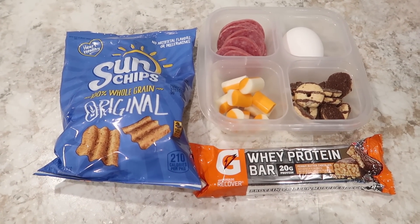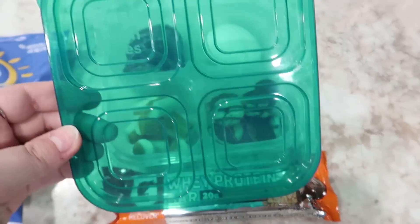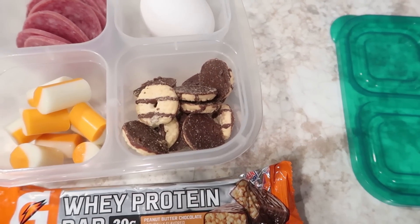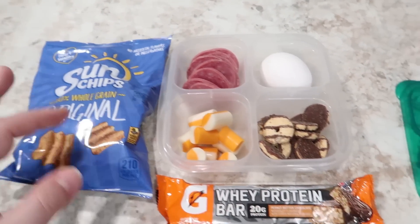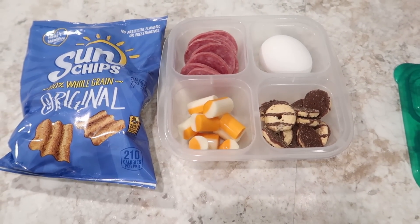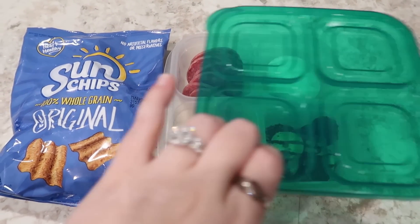Alright friends, here's Will's lunch for Saturday. He's got a homemade lunchable sort of thing in the Easy Lunchbox containers — I like them for this snacky kind of lunch, these are linked down in the description box below. He's got some hard sliced salami, some string cheese just cut up so it would fit, a hard boiled egg, some mini fudge stripe cookies. We don't have any crackers right now so I'm just gonna do a bag of original Sun Chips. And then in case he has the energy to go to the gym after work, his Gatorade whey protein bar. He said I've been packing him too much stuff lately, so I'm trying to keep it at a perfect middle ground.